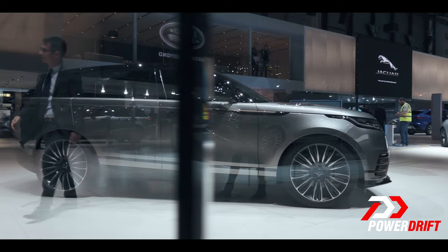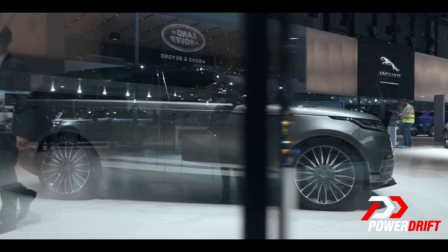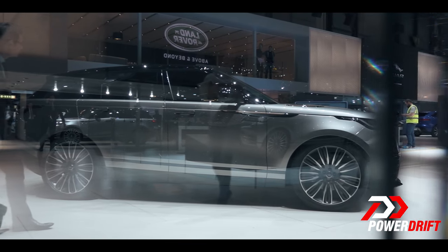Here at the Geneva International Motor Show, one of the kinds of cars that have been garnering a lot of attention is the premium compact SUVs. Out of those cars, the car that has got the most attention, undeniably, is this — the Range Rover Velar.